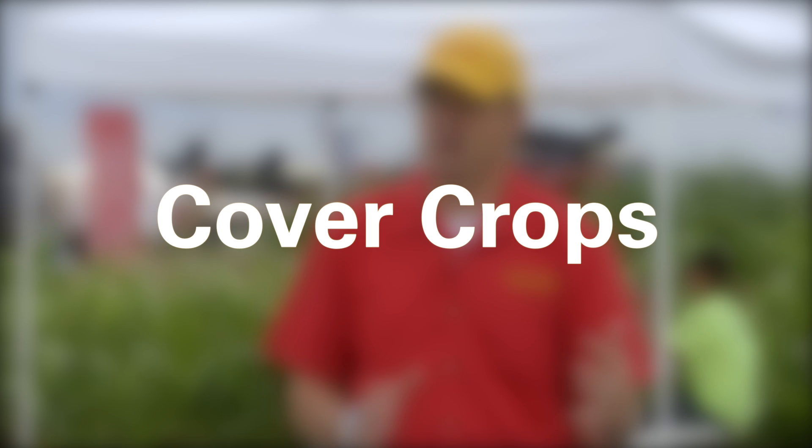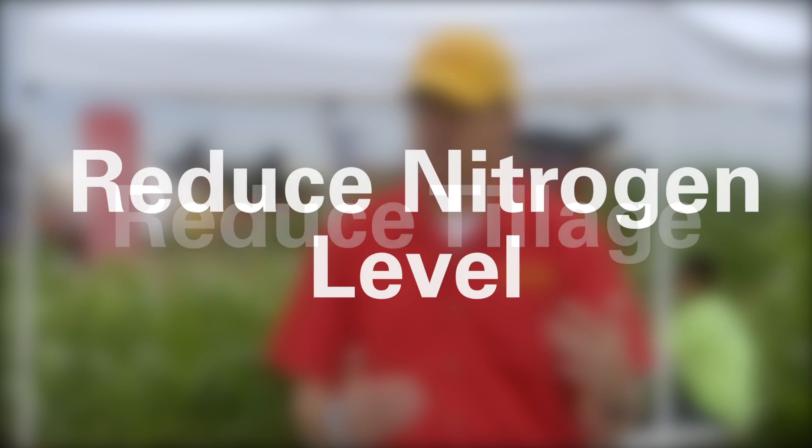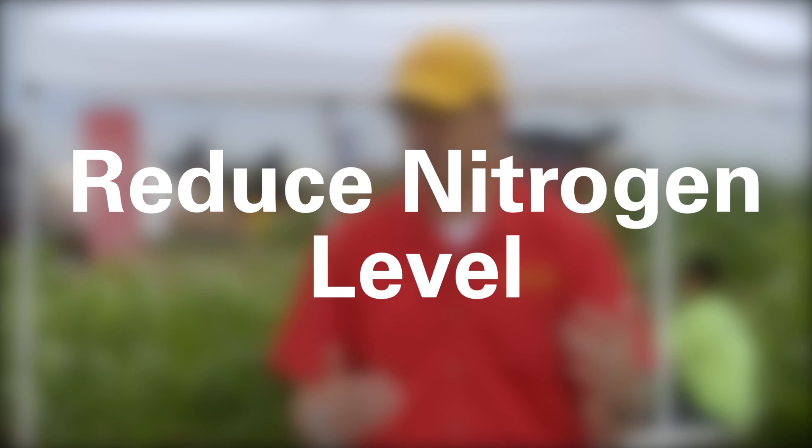For my field, maybe I can implement cover crops, or maybe I can reduce the tillage, or my nitrogen rate is a certain amount and maybe I can reduce it to the maximum return to nitrogen level. All those could have a positive impact on the environment.